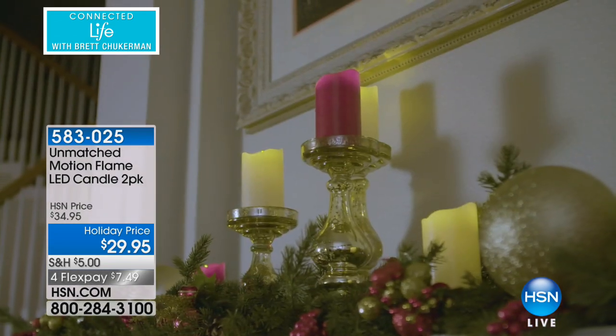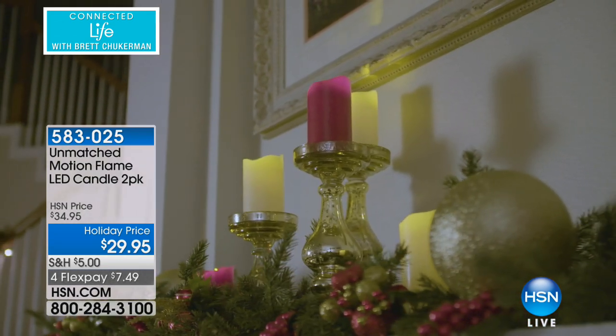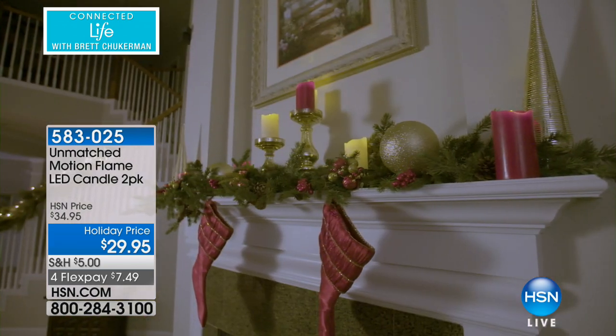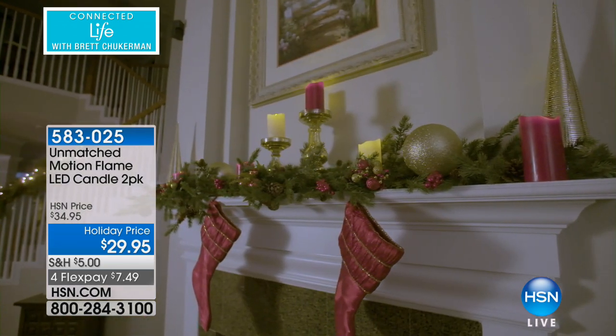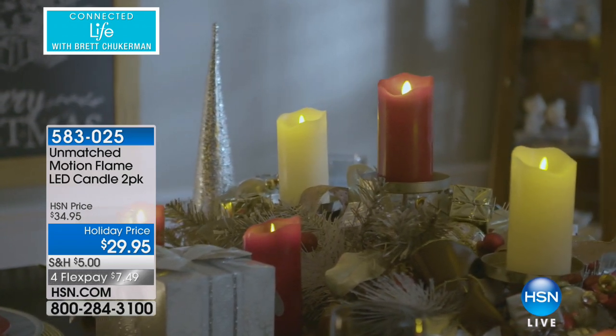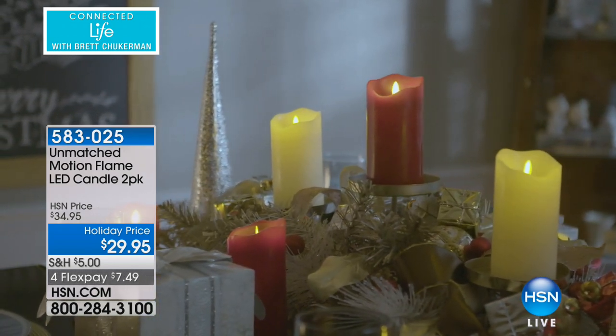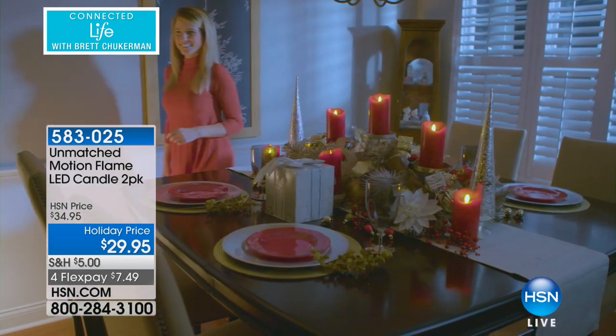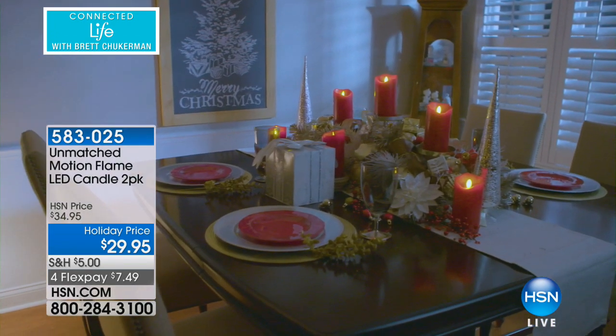You get a two-pack today in either classic ivory or gorgeous holiday red. And remember, your entire order ships for five dollars — so whether you buy one two-pack or ten two-packs, the entire order ships to your door for just five dollars.